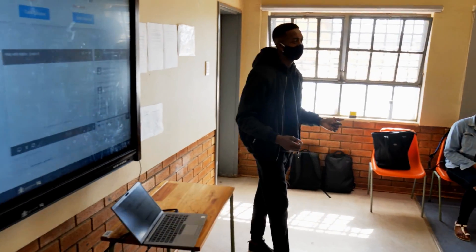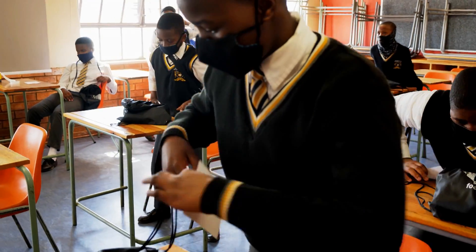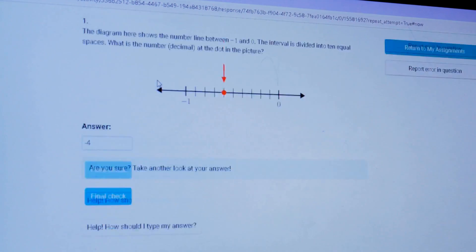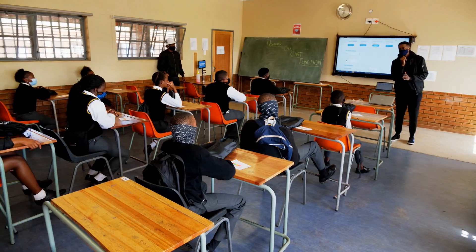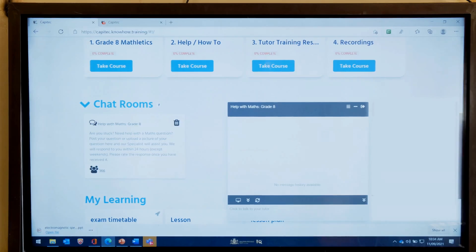When they pass matric, they will have entrance into university and better opportunities in terms of career options. We are planning to expand the program. Through digital platforms, we are aiming to reach more learners across provinces. Next year, we will be in nine more schools in the Eastern Cape, KZN, Gauteng, as well as the Western Cape.